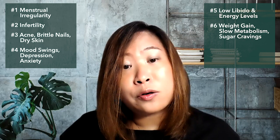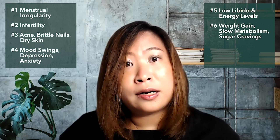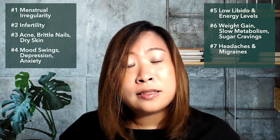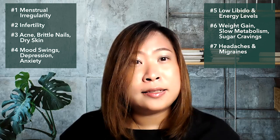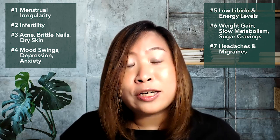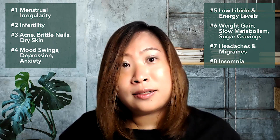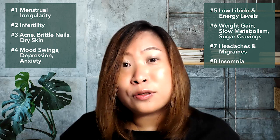Some women, when they are low in progesterone or approaching menopause, start to have frequent headaches and migraines — that's also a sign of progesterone deficiency. And while insomnia can have other causes, low levels of progesterone is also one of the contributing signs.